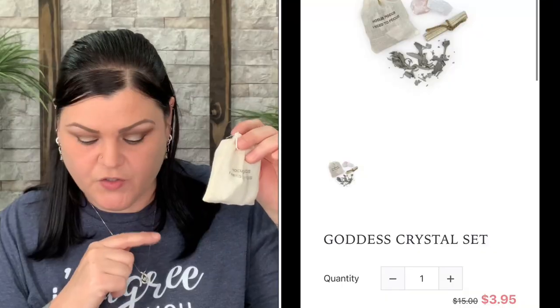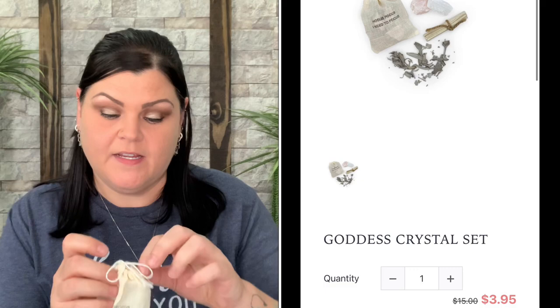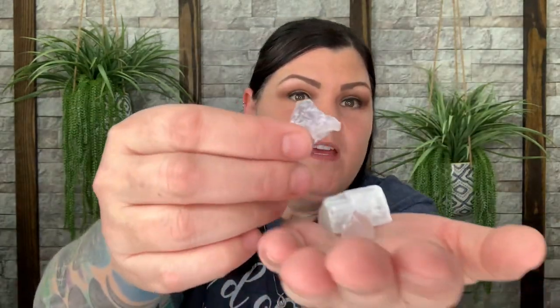I got the goddess crystal set for his niece, who collects crystals. It includes a plantable seed paper, a little bag of sage, selenite, and rose quartz. Normally $15, I paid only $1.58. I also grabbed two glass nail files ('IDK' nail files, normally $12, paid $1.58 each) and the 'Drunken Meltdown' nail polish (normally $15, paid $2.38), which is a really pretty color — great additions to the gift.